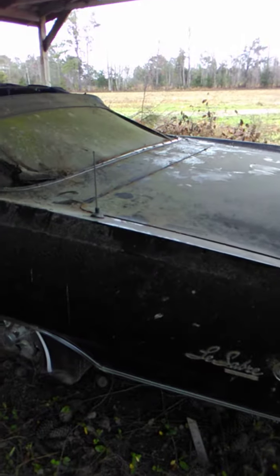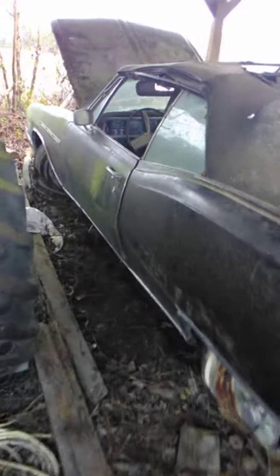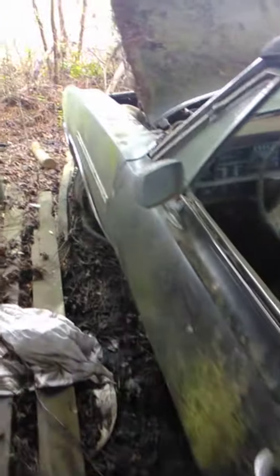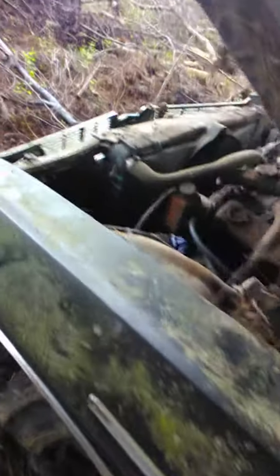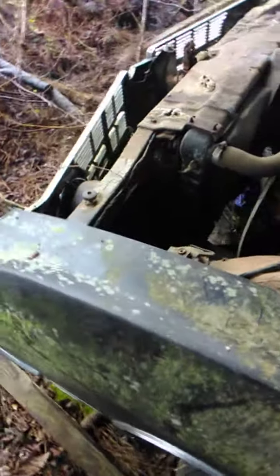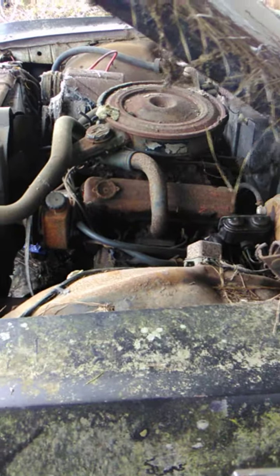Everything's good, just needs to be cleaned up, sanded off, put a coat of paint on it and she'll be good to go. She's gonna be a little project — fixing to drag her home, drag her to the garage and work on it. See that big motor? I think it's a 400 or something.